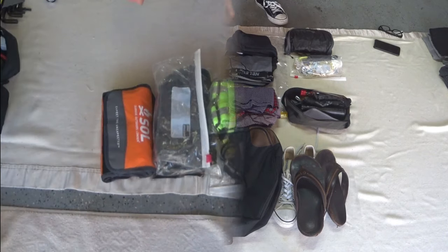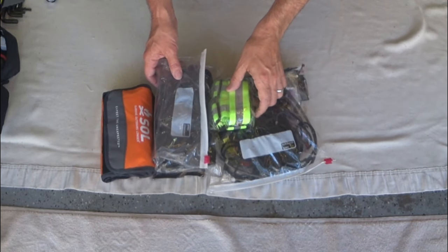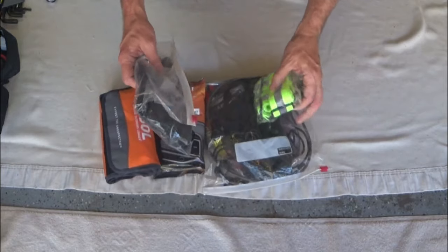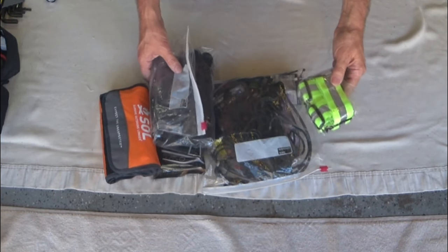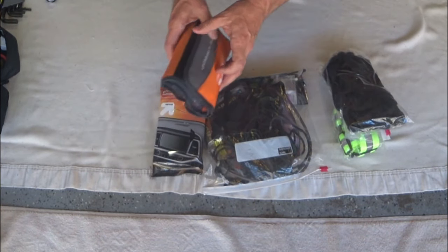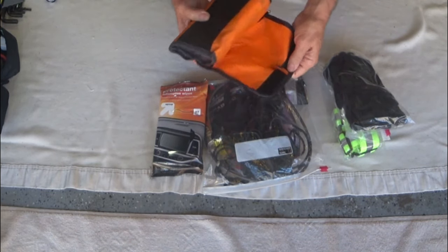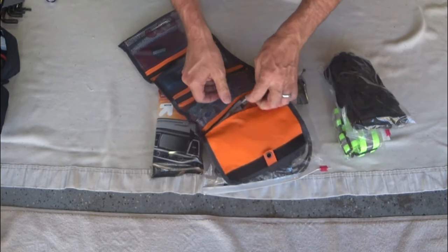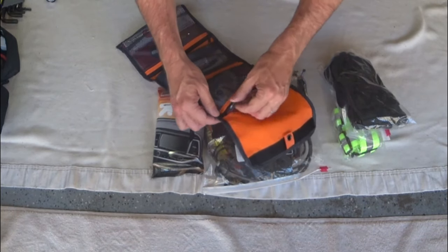These are the things I carry behind my trunk lid organizer — they just stuff right in the back and it works perfectly. I have a reflective vest in case I get stuck riding at night, warmer gloves, and an emergency first aid kit. It's pretty simple — band-aids, cold meds, that sort of thing.